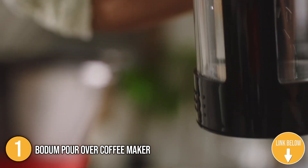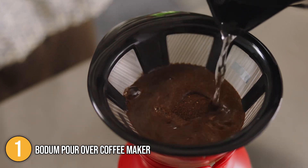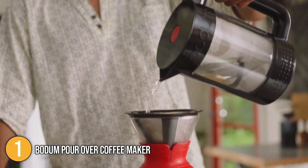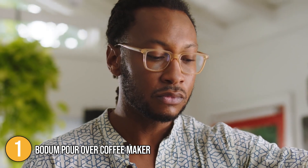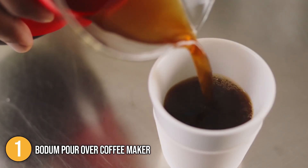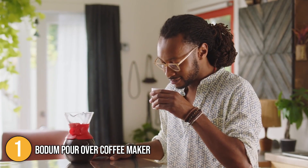Our team found the coffee maker very easy to use. First, we simply added coarse coffee grounds into the filter. Next, we poured an ample amount of water in a circular motion over the ground coffee until it is soaked. Finally, we added the remaining water and let it drip to a great-tasting cup of joe. This coffee maker has the capacity to make eight four-ounce cups of coffee, which is perfect for large-sized families or small gatherings.